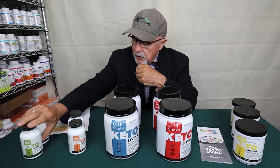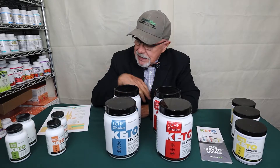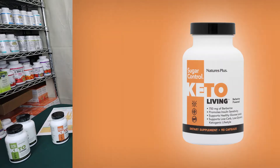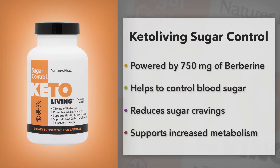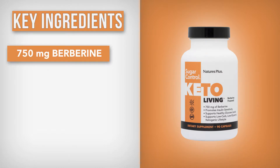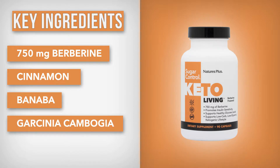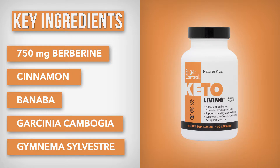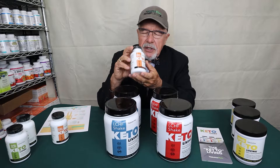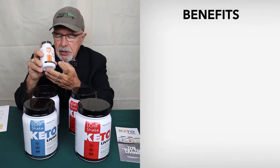One of the big areas when people initially get into keto is the problem with sugar — they're actually addicted to sugar. So Nature's Plus brought out a sugar control product called Keto Sugar Control. It's really unique and supports the whole diet. It has 750 milligrams of berberine, cinnamon, Banaba, Garcinia Gambogia, Gymnema Sylvestre, and a whole food blend of green foods and key foods. The main focus is really going to help you control that sugar craving, because if you're doing keto right, you're going to be getting off the sugars.